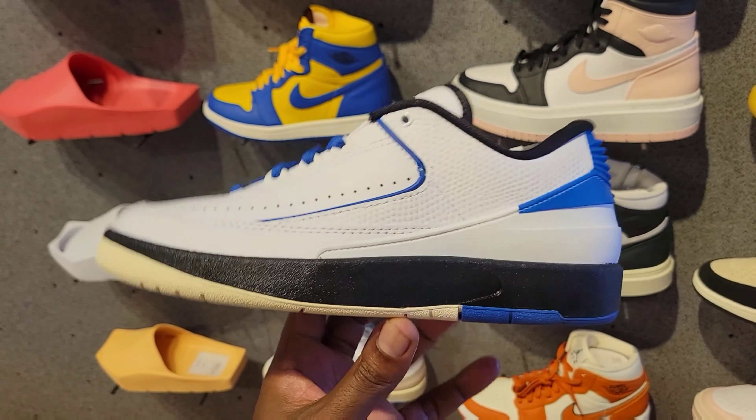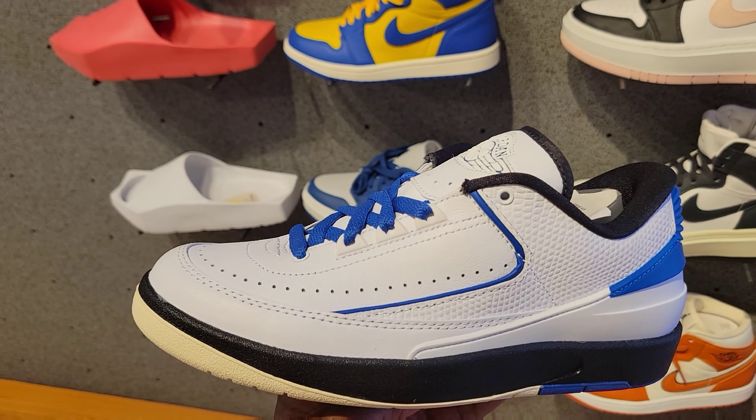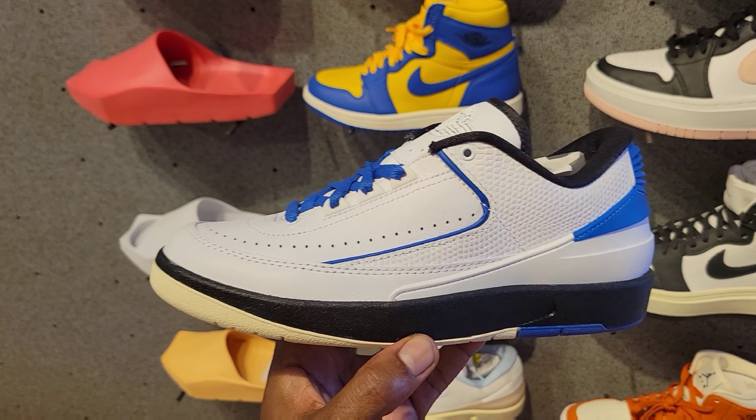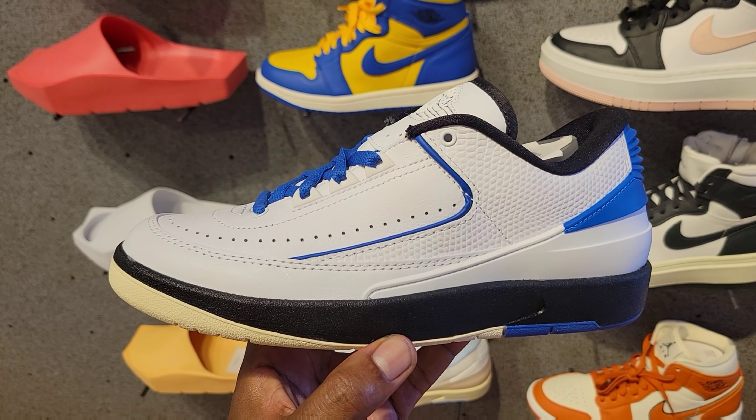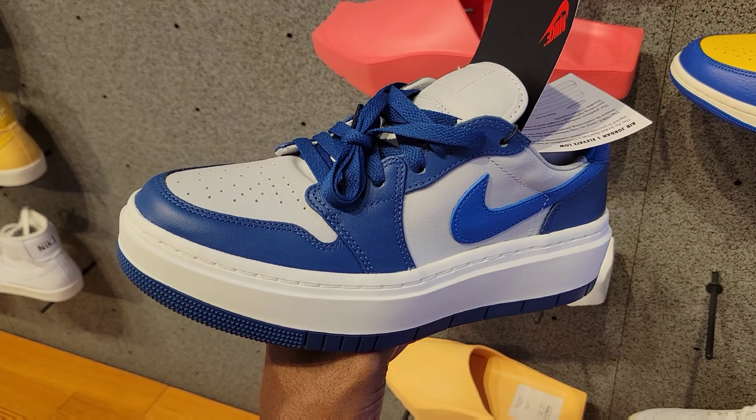To me the standout is this Jordan 2 low — the color combination is on point. Definitely better than some of the other Jordan 2 lows that came out. This might actually be the best one so far of all the Jordan 2 low releases — let me know one that's better that came out this year in the comments below. Also seeing this Jordan 1 Elevate — this colorway is not bad, I do like the color combination.